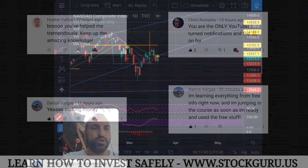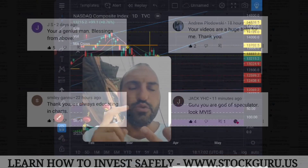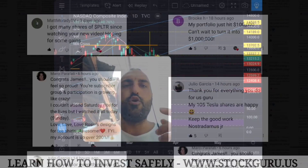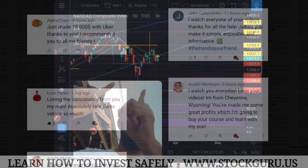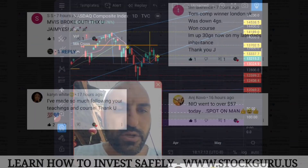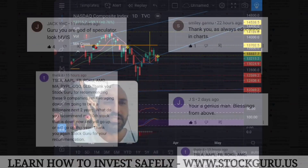You can see the link in the description, the pinned comment, or at www.stockguru.us. In the course — if you've been losing money in the stock market, if you've seen people make lots of money in Bitcoin and stocks and you want to follow along — you can see many reviews from my students here. Join the course.